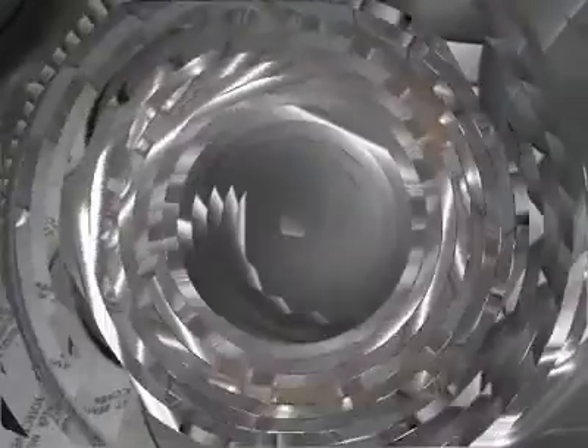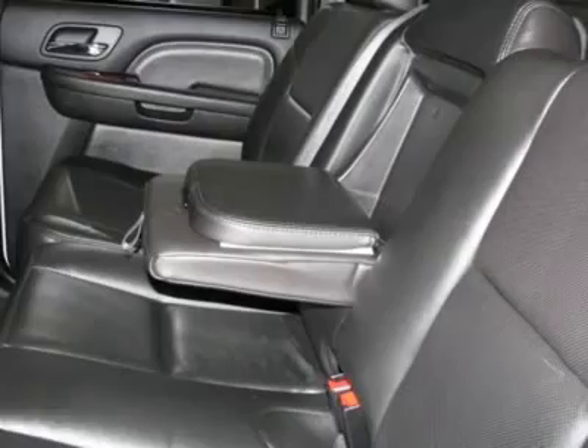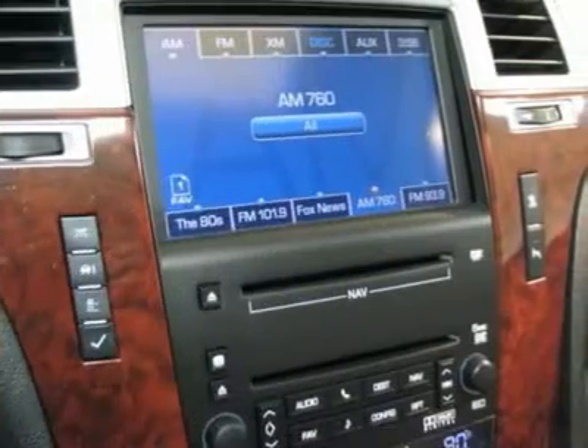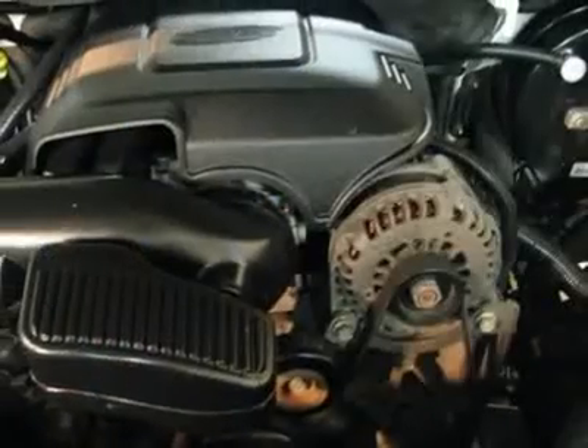This flawless Escalade EXT, with its grippy AWD, will handle anything Mother Nature decides to throw at you during one of her bad days at work. Polar is the safest, easiest place on Earth to buy a vehicle. No kidding. Call, email, or stop by today.